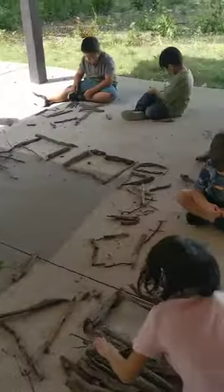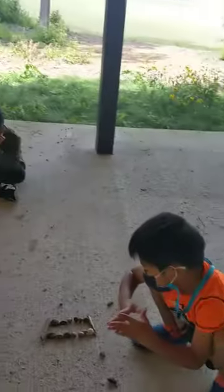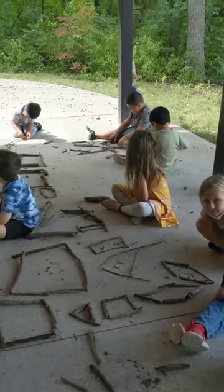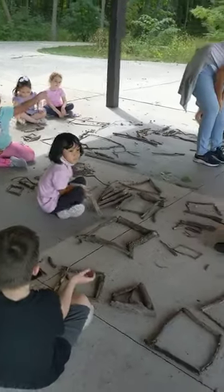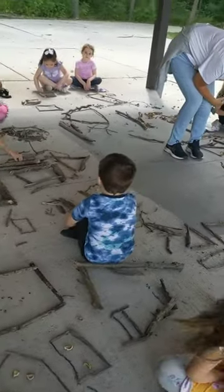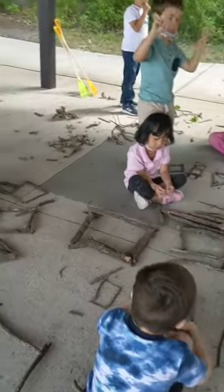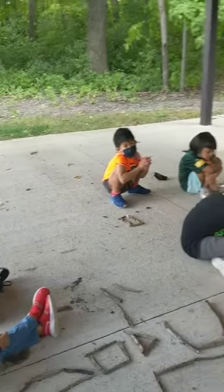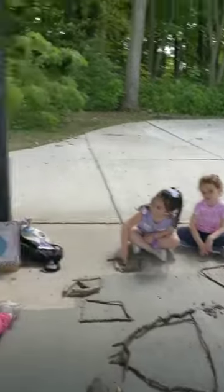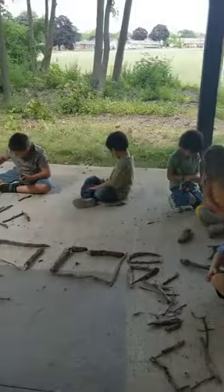Parents, this is the fun we are having in our outdoor classroom as mathematicians. Children are learning how to identify — that means tell the names of their shapes — and describe — that means they are telling about the shapes. Describing the number of sides they have, using the vocabulary of vertices for corners, and being able to tell you how many sides there are. Please work to reinforce this language at home.